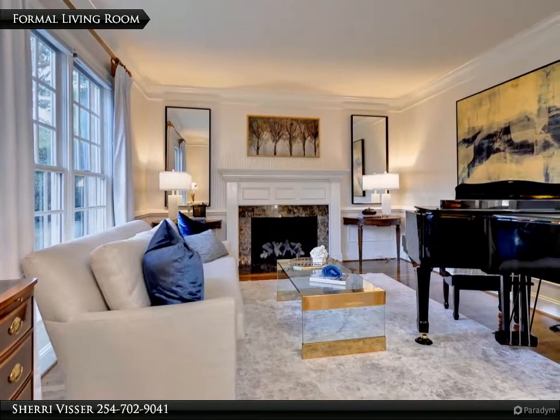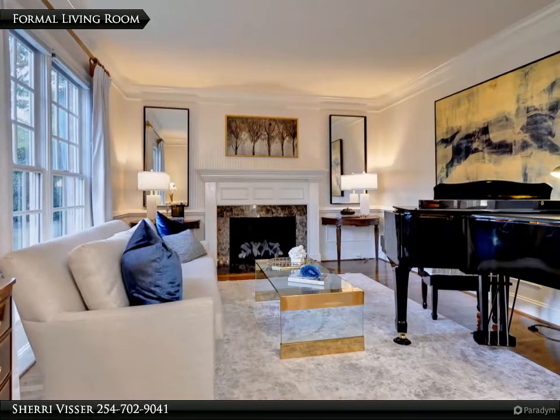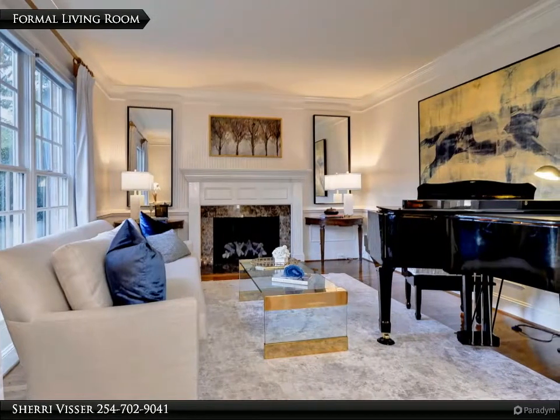Just across the foyer is the formal living room. You will appreciate the spaciousness and beautiful details as you cozy up to the first of two fireplaces in the home.